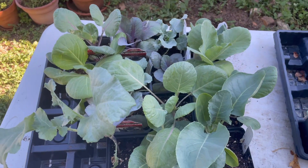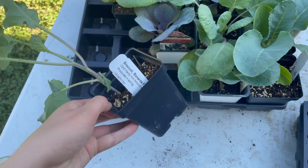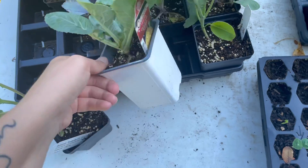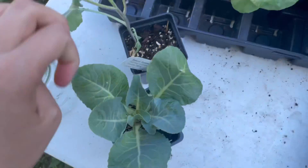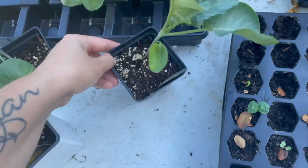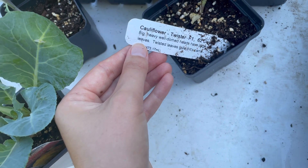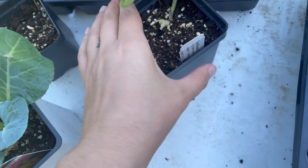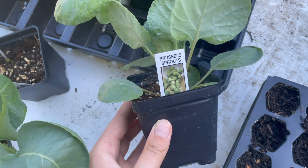Alright, here is what I picked up. We have a broccoli, we have cheddar cauliflower — of course I'm going to get the unique varieties because it's more fun — we have another cauliflower, this one is 'Twister,' with big heavy well-domed heads. I really like cauliflower and all brassicas. We got some Brussels sprouts.